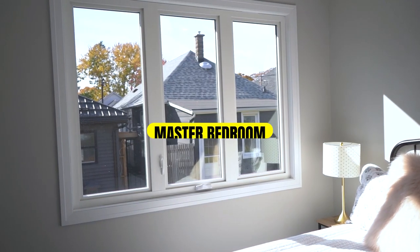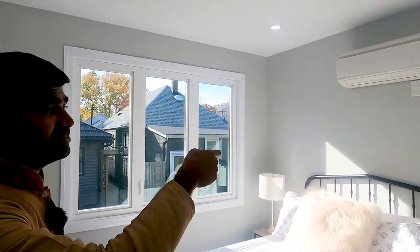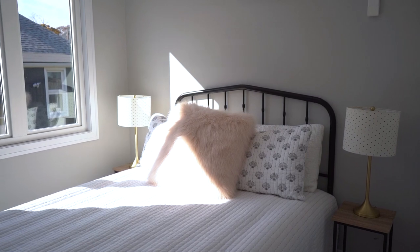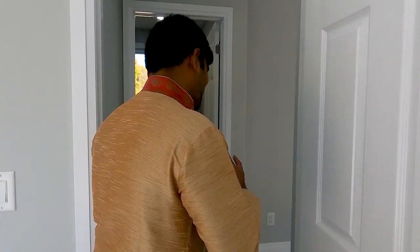The master bedroom has a big window for lots of sunlight, plus its own heat pump. Each bedroom has independent heating and cooling control — you can set your own temperature per room. Flooring is vinyl throughout, upper and lower levels. The master fits a queen bed with decent space remaining, a good-sized closet with shelves. It's perfect for a couple, a retired couple, or a small family with one child using the second room.